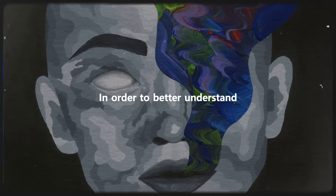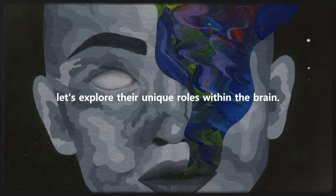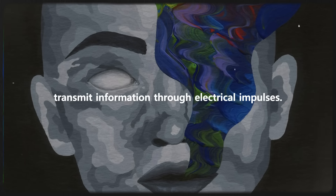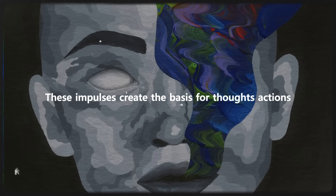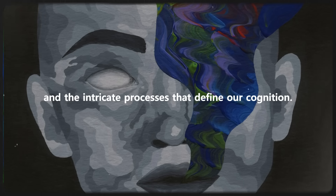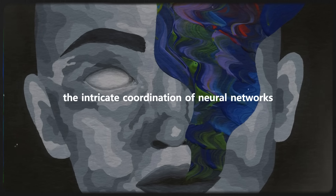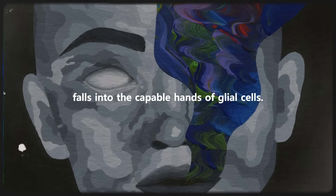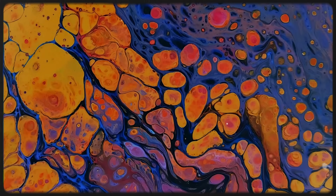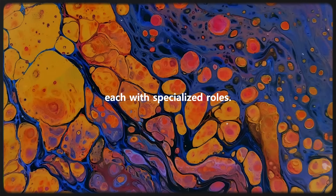In order to better understand how neurons and glial cells interact with each other, let's explore their unique roles within the brain. Neurons, often considered the brain's primary players, transmit information through electrical impulses. These impulses create the basis for thoughts, actions, and the intricate processes that define our cognition. However, the maintenance of neurons and their functionality, along with the intricate coordination of neural networks, falls into the capable hands of glial cells. Glial cells, initially perceived as mere support structures, have proven to be multifaceted players in neural function. They come in various types, each with specialized roles.